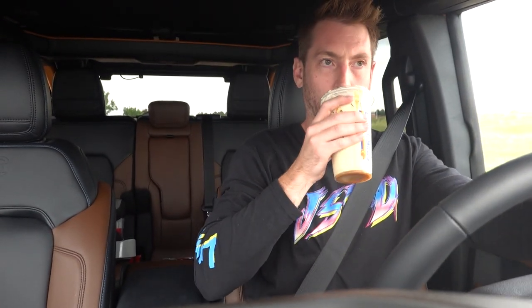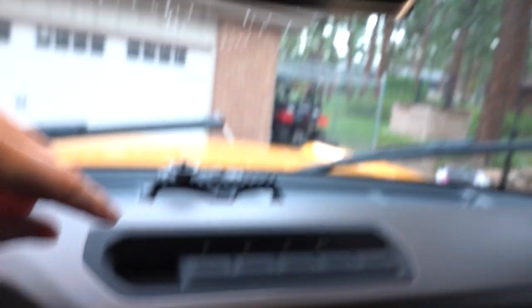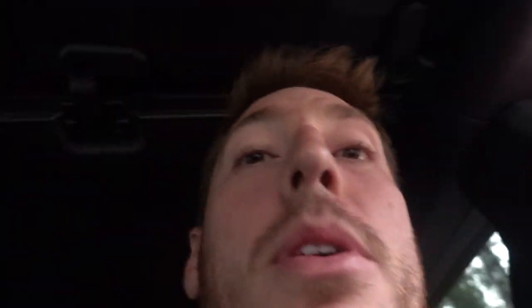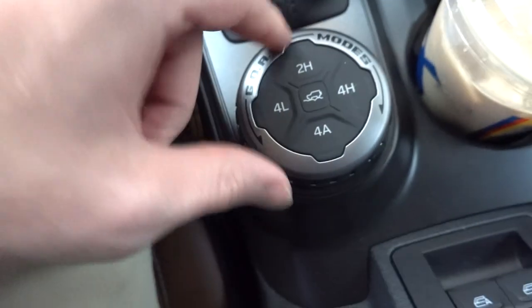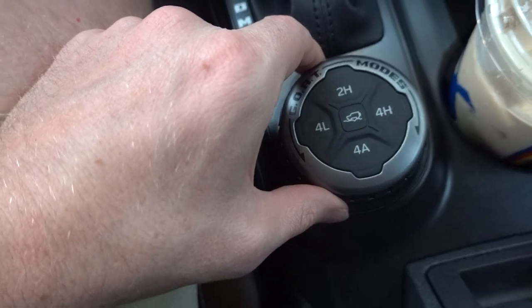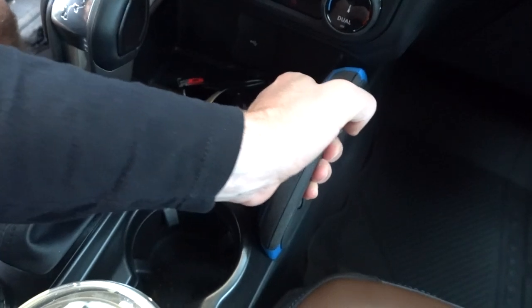So here are the aux switches — pretty cool. And then the off-road controls — I'm not quite sure how to use those yet. We've got the GOAT mode dial, which I think changes the terrain setting, like sand or rock climbing or whatever you're doing. We've also got this grab handle here for going off-roading and jiggling around. That's the new Ford Bronco. I am super pumped — I've been waiting two years for this and I couldn't be more stoked. I have a lot of cool video ideas for this, so subscribe.